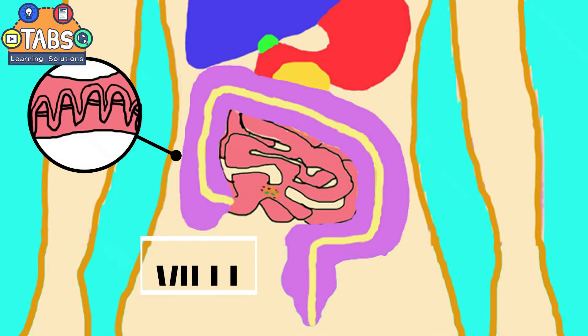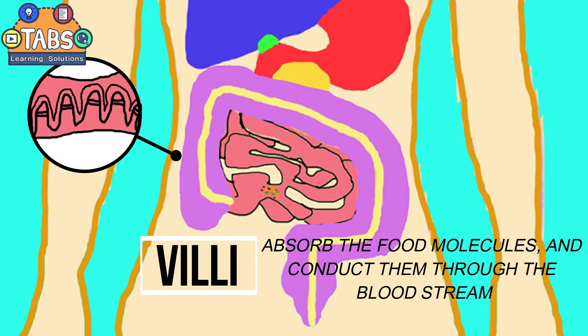The small intestines are lined inside with tiny finger-like projections called villi. The villi absorb the food molecules and conduct them through the bloodstream.